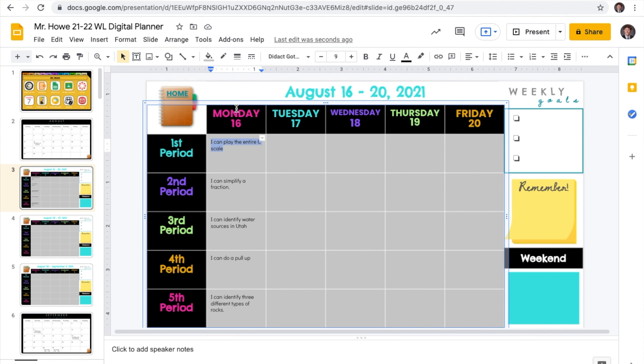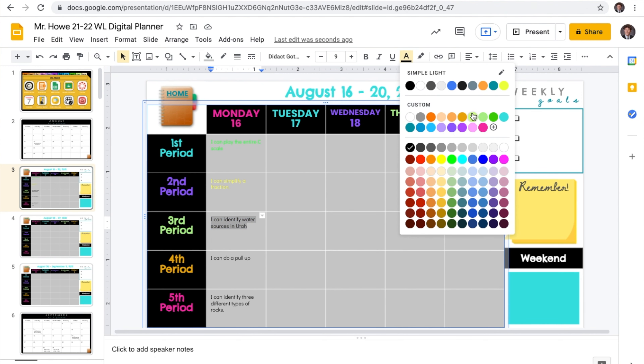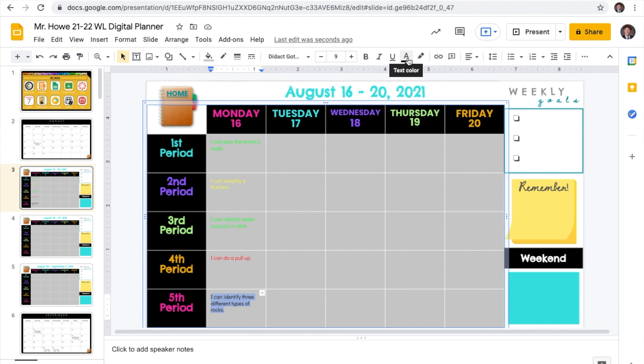I always ask my students to then change the font color to green, yellow, or red at the end of the period based on how well they felt that they learned that concept or that lesson.